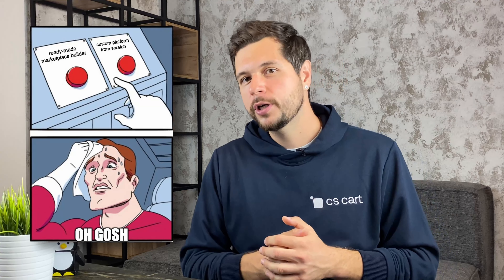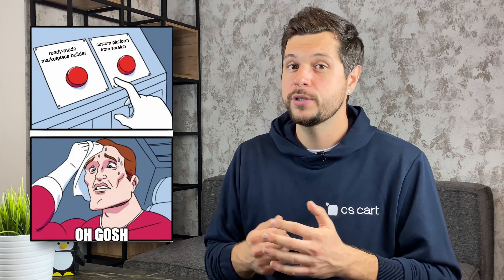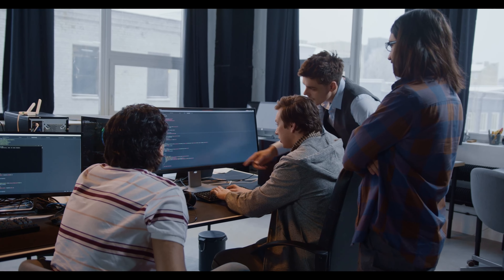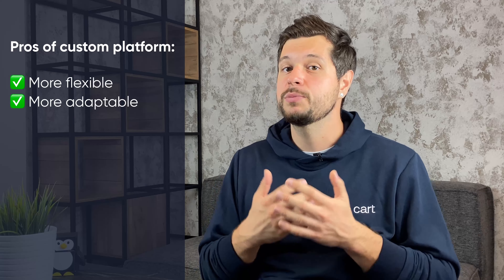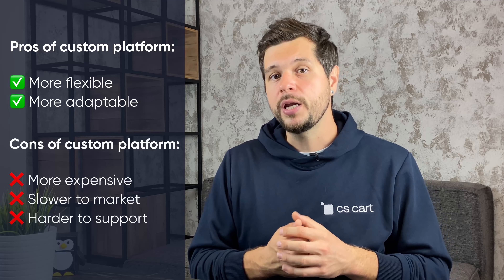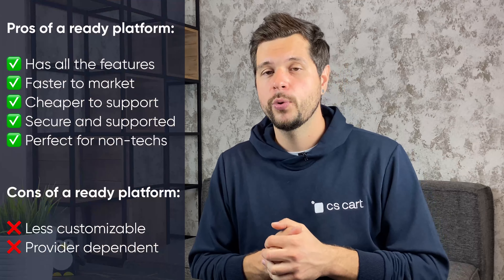When building a marketplace, you basically have two options for a technology stack. Either you build your marketplace on top of an out-of-the-box marketplace builder, or you code it from scratch on top of popular technologies and frameworks. Amazon itself is built on a custom platform — they have large teams that continuously develop the Amazon script and maintain the platform and infrastructure. A custom platform is more flexible and adaptable to your business needs, but it requires more time, money, and effort to build and maintain. The other option, which is preferable for our purposes, is to use an off-the-shelf marketplace builder.